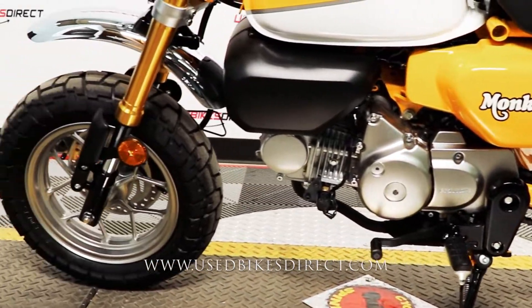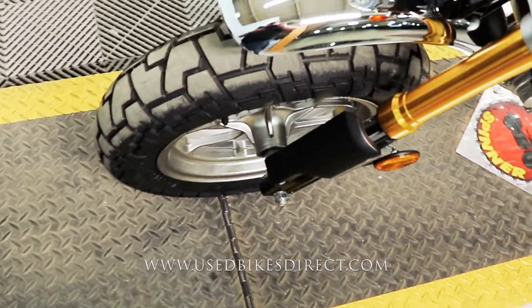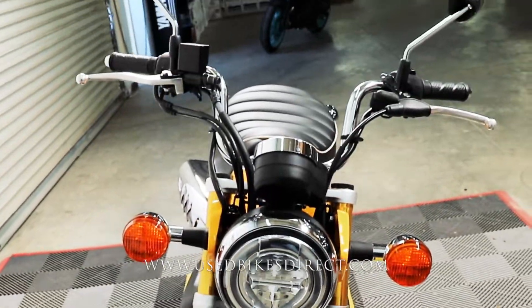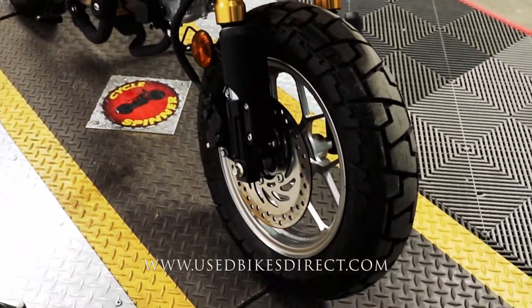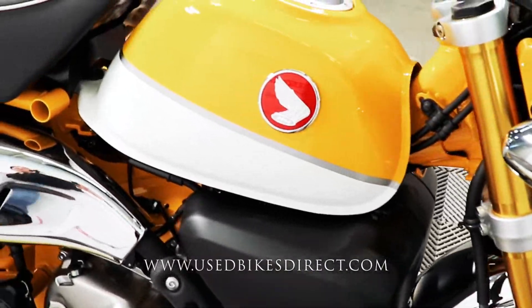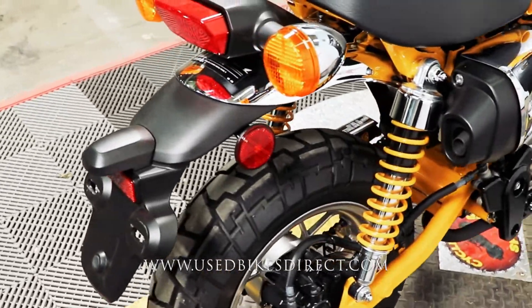This is a 2019 model Honda Monkey. It's going to feature Honda's 125cc engine paired up to a four-speed transmission. The one we're checking out today only has 175 miles on it. Goes without saying the bike is like new — there really isn't a scratch on it. Definitely a fun little bike to ride around and obviously, because it's so small, gets incredible gas mileage as well.